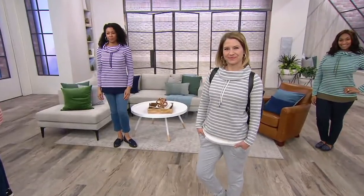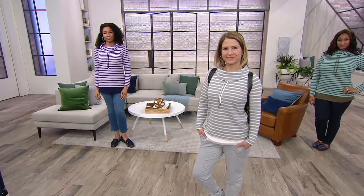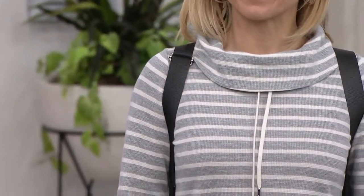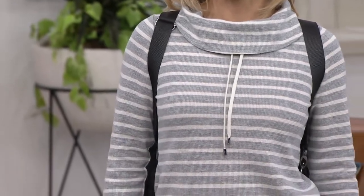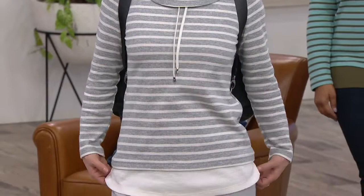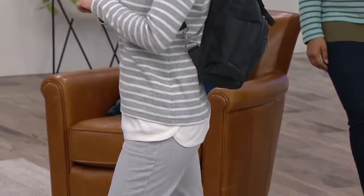Ordered from Denim & Company, today's special value. Ladies, today is our striped waffle knit tunic with solid trim. You guys have loved this in a solid, and we are now doing stripes to transition you into spring beautifully. It now comes in petites and stripes for the very first time ever.